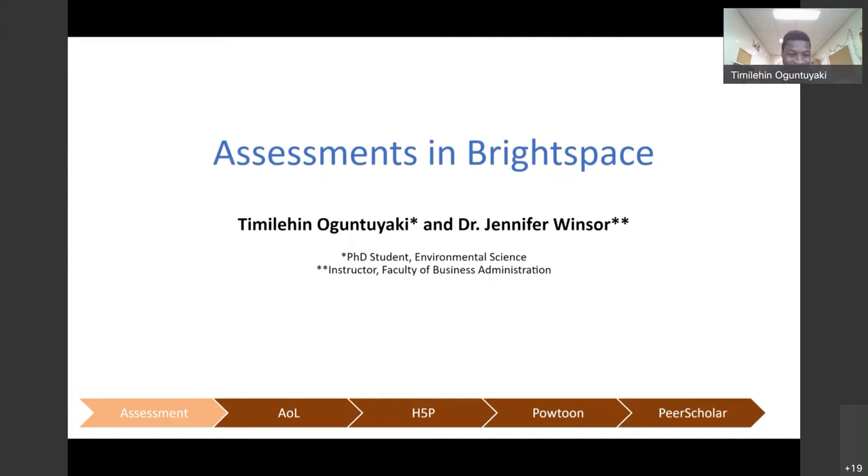Thank you. Good afternoon everybody. My name is Timmy Lane Yogiaki, and with Dr. Jennifer Windsor today, we'll be presenting our collaborative work using assessment tools in BrightSpace.